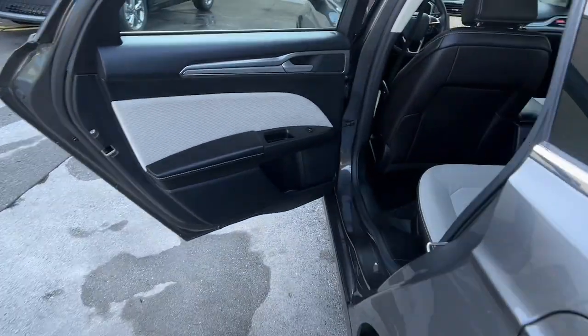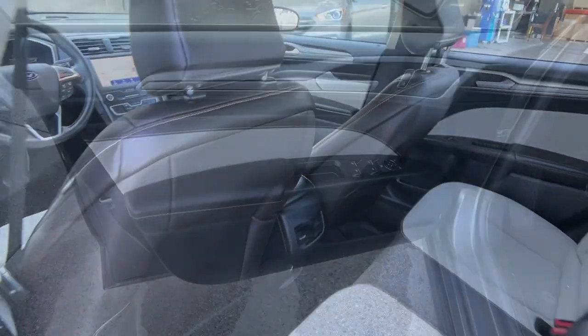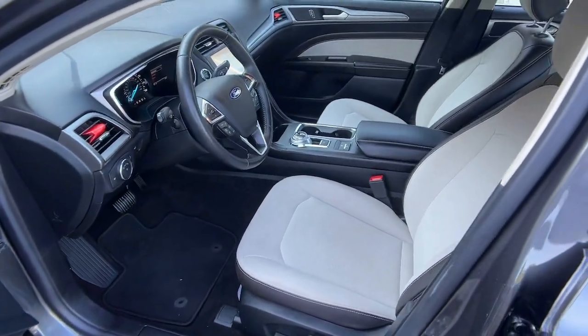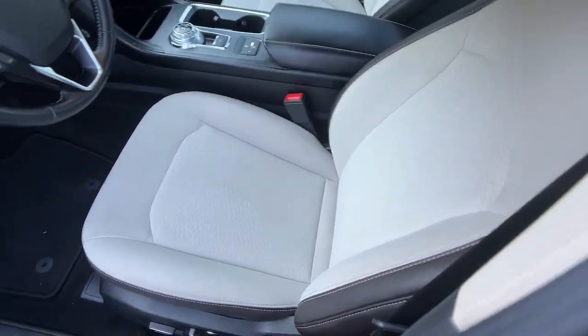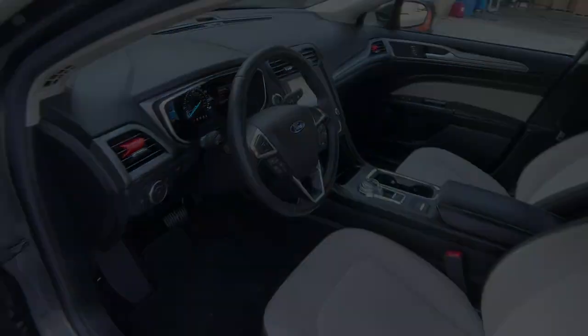The following are some of this vehicle's highlighted options: keyless entry, heated driver seat, premium sound system, backup camera, satellite radio, steering wheel audio controls, aluminum wheels, alarm, and electronic stability control.